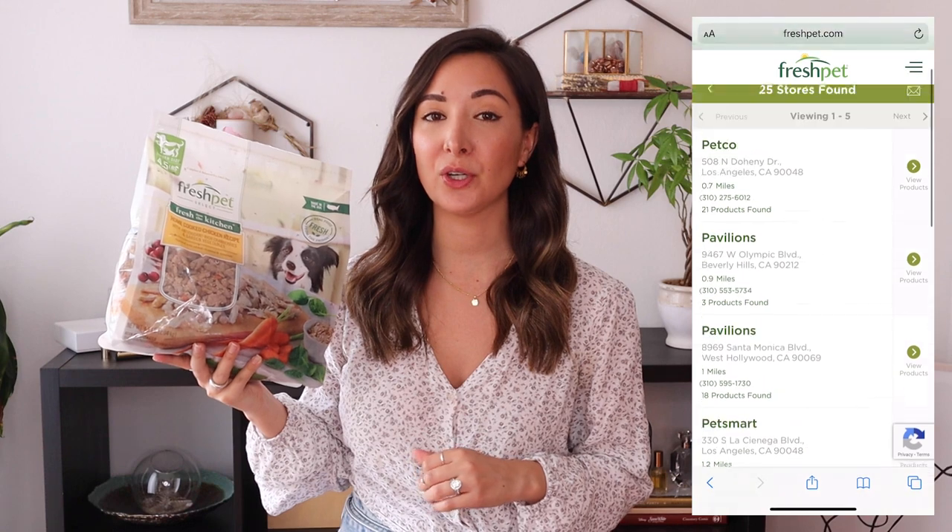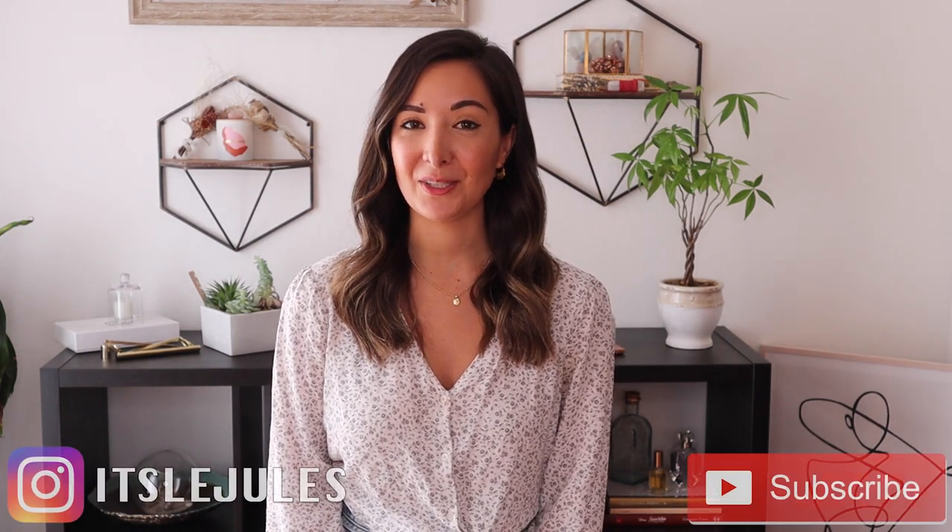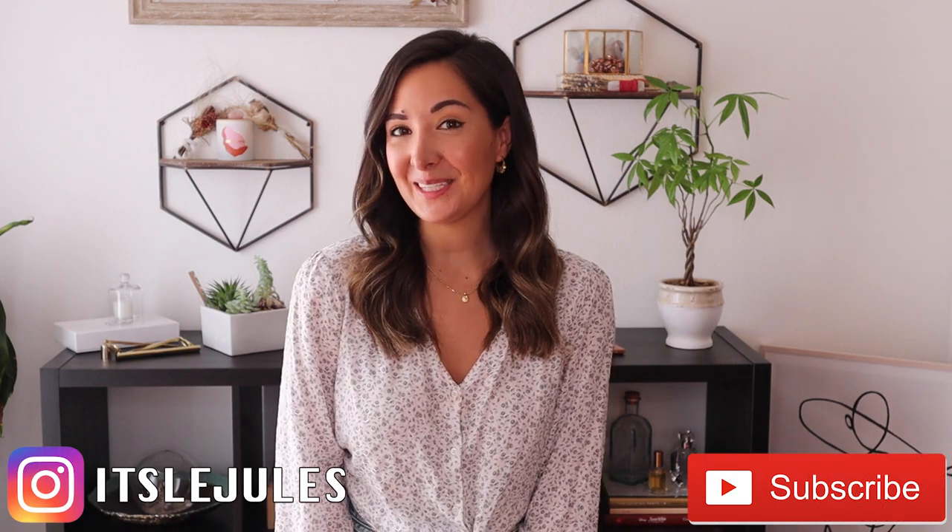And that is it for my tips for fostering and my Fresh Pet review. I hope you guys enjoyed this video and found some useful fostering tips. I want to say once again that I would highly recommend Fresh Pet if you are fostering — I love that it has all fresh ingredients and all my foster pups love it. Thank you so much for watching. Please don't forget to subscribe and check me out on Instagram, and I will see you all next time.